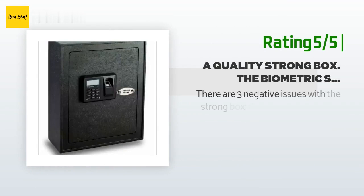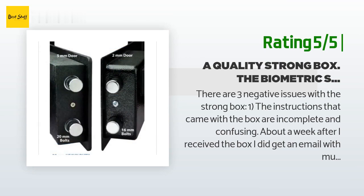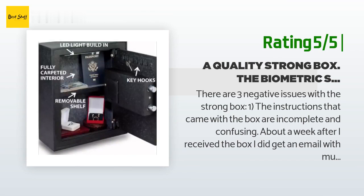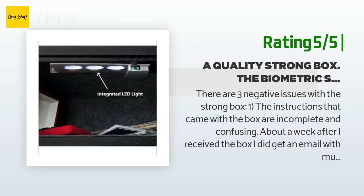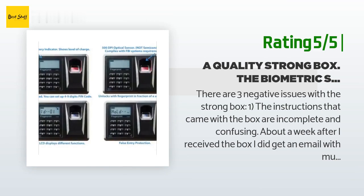Another customer said there are three negative issues with the strong box. One: the instructions that came with the box are incomplete and confusing. About a week after receiving the box, they did get an email with much better instructions — but why not include them at the time of purchase? A week late is not good. Two: the biometric aspect is suspect — the reader could not consistently read their fingerprint, maybe once in every three tries.